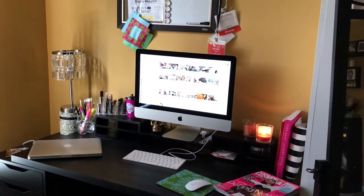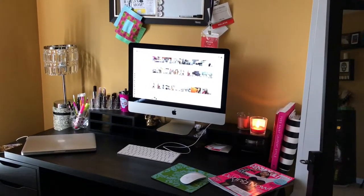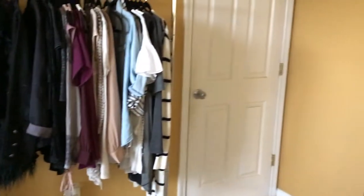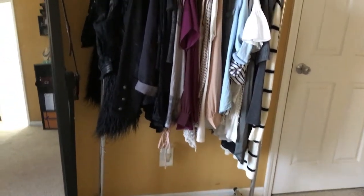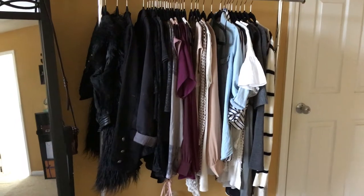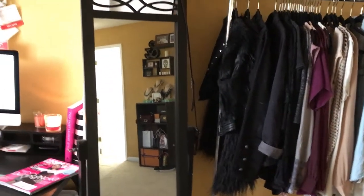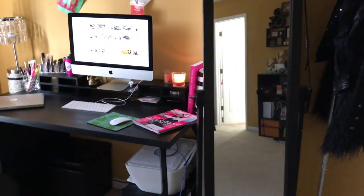Hello everyone, Monica here with another video. Today I wanted to give you a quick tour of my office desk, which is in my bedroom. To the right of my desk that doorway is the entrance to my bedroom. On the other side there's a TV and a rack of clothes. I do have a walk-in closet but I keep these clothes here — what I wear for work daily, outfits I put together and hang here. Next to it is a mirror I use to check out my outfits after I get dressed.